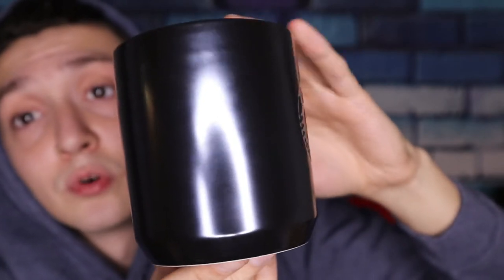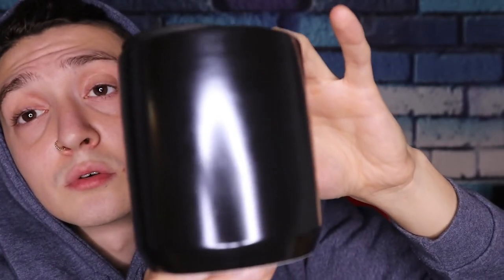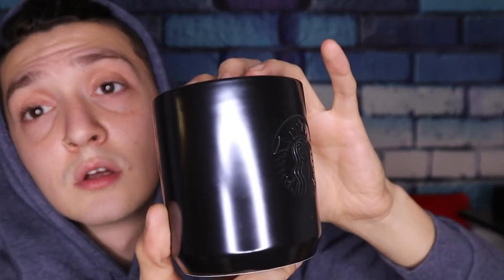Look at how beautiful this product is — tell me you wouldn't want to drink a delicious cup of joe in something like this. Starbucks does an amazing job coming out with new collections and designs for their tumblers and mugs. It's great to see these designs on a seasonal basis — they always have something new coming out for people who want to switch up their everyday tumbler.